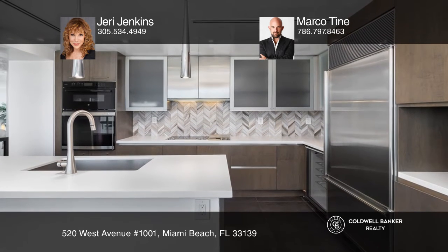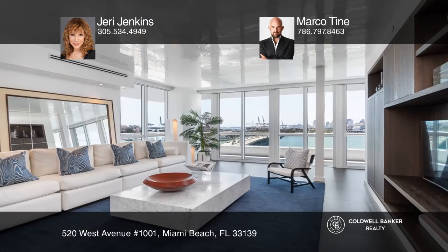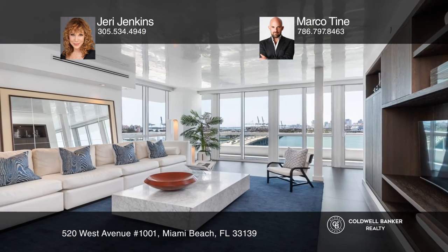The oversized kitchen has an additional entire wall of storage. This is the best-priced unit in the building, and it's offered beautifully furnished. Contact Jerry Jenkins and Marco Tyne for more details.